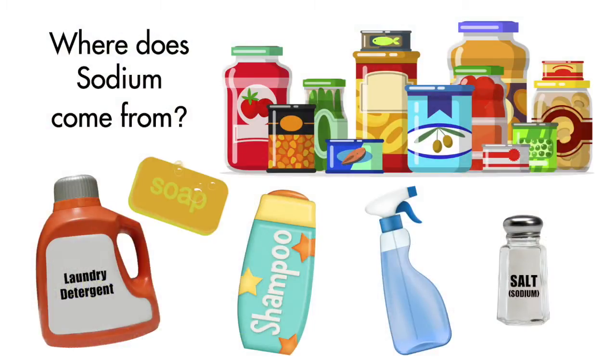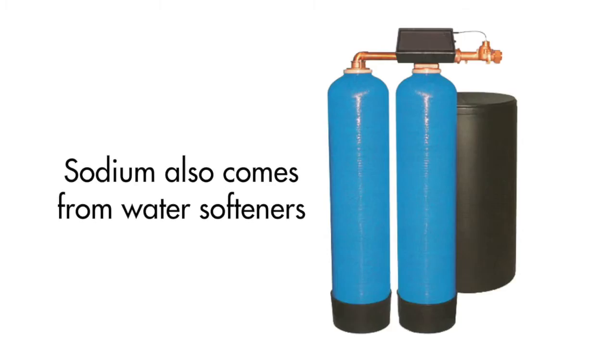Sodium comes from our bathwater, the foods we eat, soaps, shampoos, detergents and cleaning products.